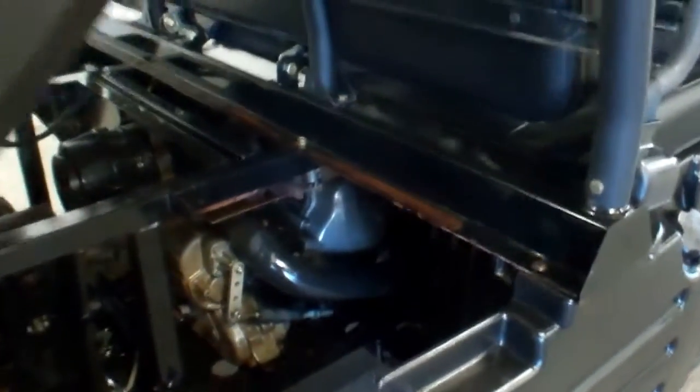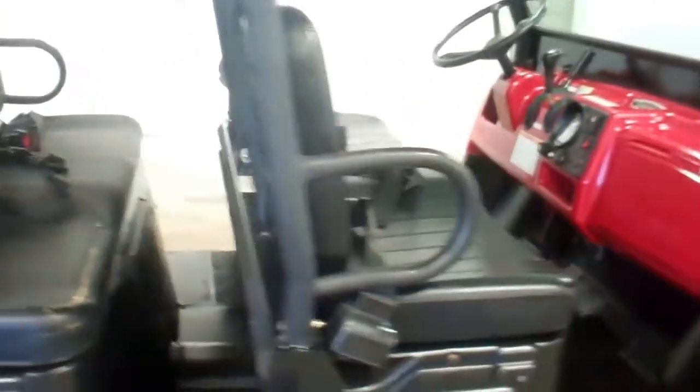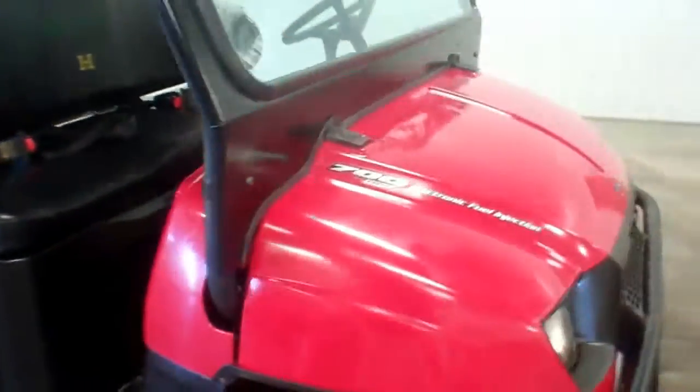Nice clean bed. Real nice and clean under here. Make sure you look at all the pictures — you got close-ups of any blemishes that it would have.